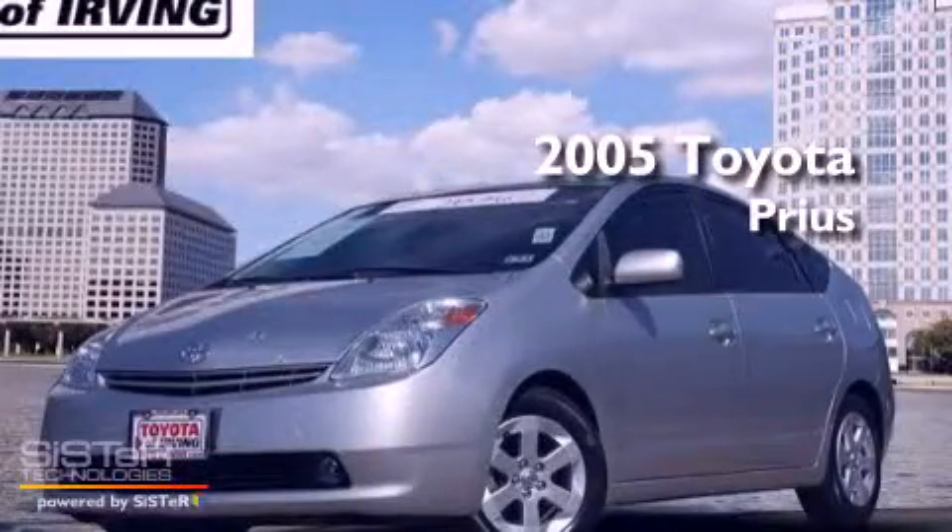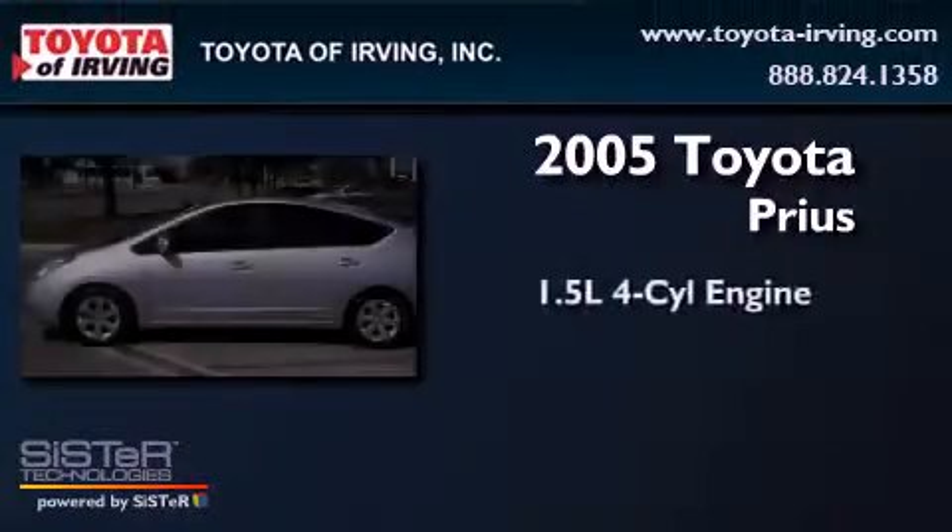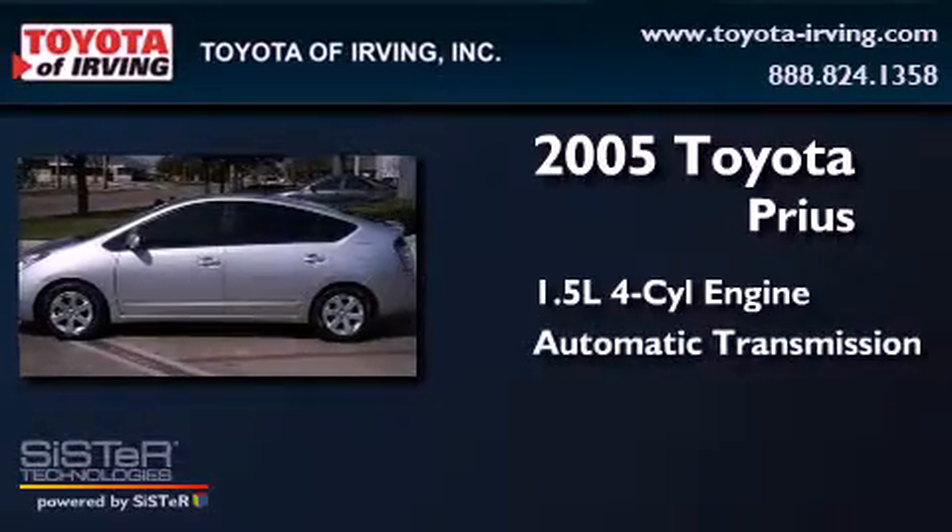This is a 2005 Toyota Prius. It has a 1.5-liter four-cylinder engine and an automatic transmission.